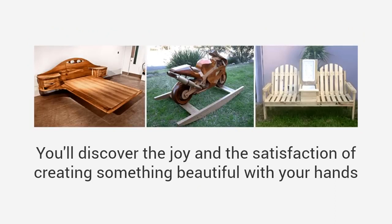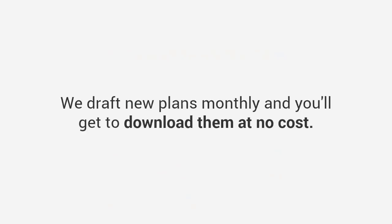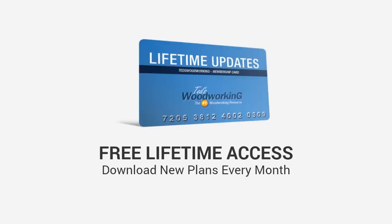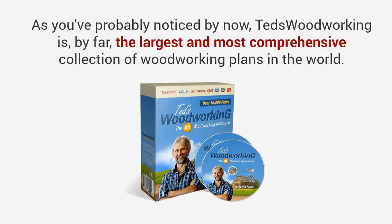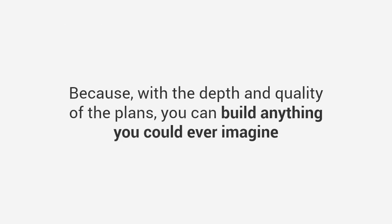You'll discover the joy and satisfaction of creating something beautiful with your hands, instead of paying for overpriced furniture. And here's the best part: we draft new plans monthly and you'll get to download them at no cost. That means you'll get free lifetime access to download new plans every month as they are released. Ted's Woodworking is by far the largest and most comprehensive collection of woodworking plans in the world. This will change the way you experience woodworking forever, because with the depth and quality of the plans, you can build anything you could ever imagine, all while getting it done easily, quickly, and inexpensively.